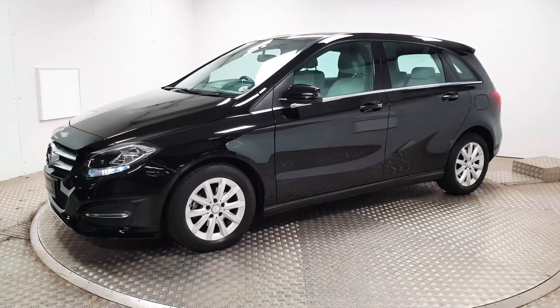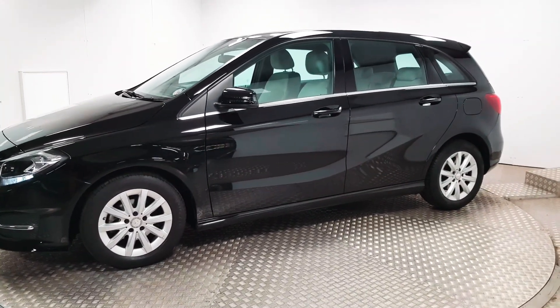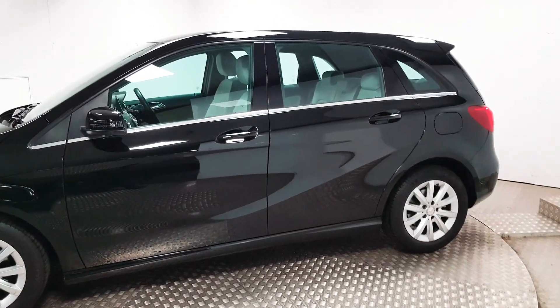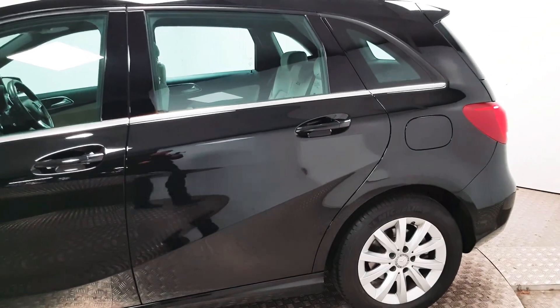At the front you have LED daylight running lights. The car is taxed until January 2020. Alloy wheels are in place. As you can see there is a nice bit of chrome that runs along the bottom of the doors, which contrasts really nicely against the black paint.